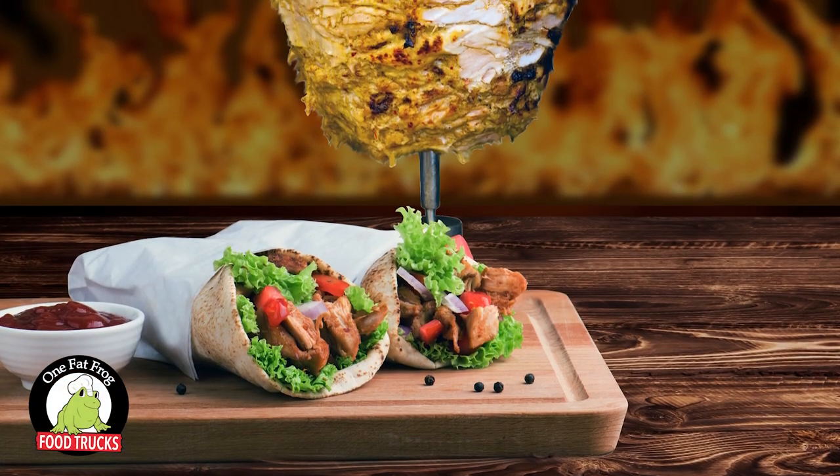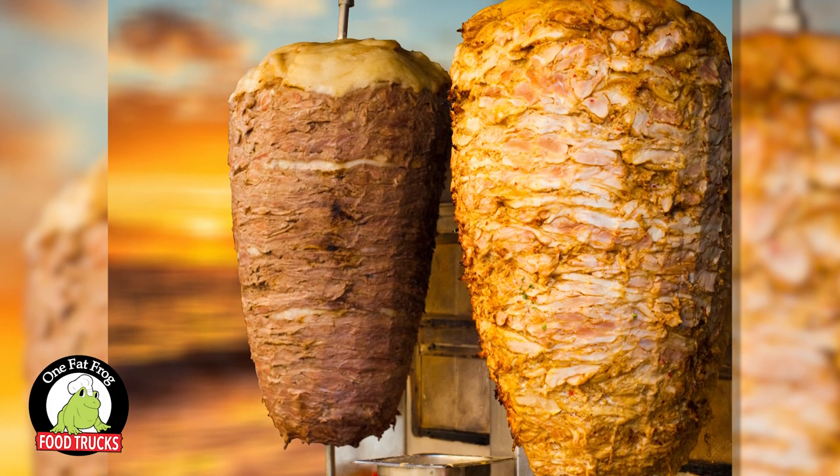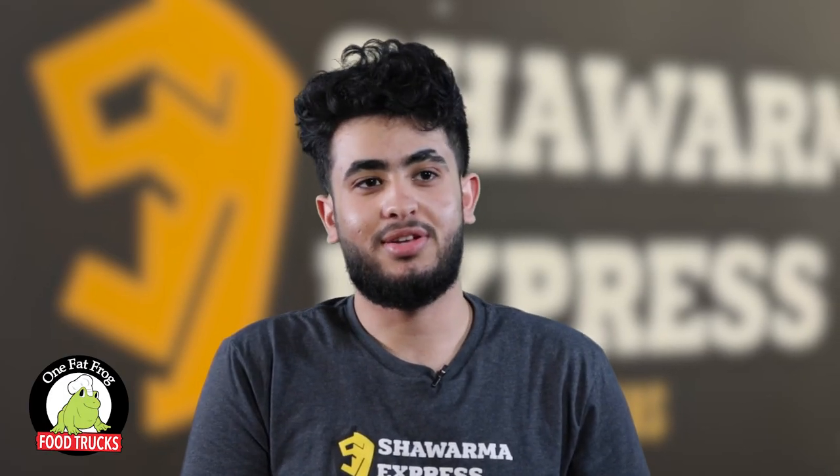Shawarma is a Middle Eastern type of food. It's basically chicken or beef stacked up on a vertical spit, and then it's roasted as it's turning. Then it's sliced and you could make a sandwich or platter with that with rice.